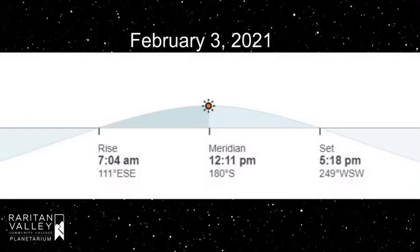This week, sunrise is around 7:05 a.m. and sunset around 7:20 p.m. The sun is also reaching a maximum altitude at noon of 33 degrees. That's an improvement from the lowest maximum altitude on the winter solstice, a mere 26 degrees above the horizon.